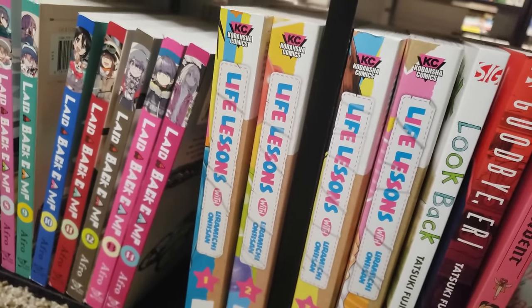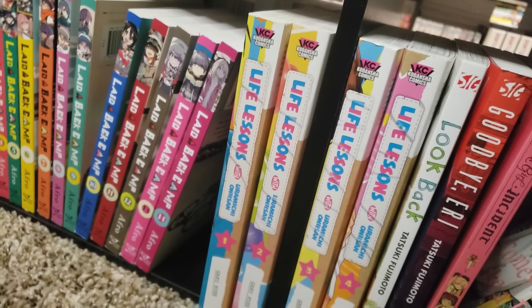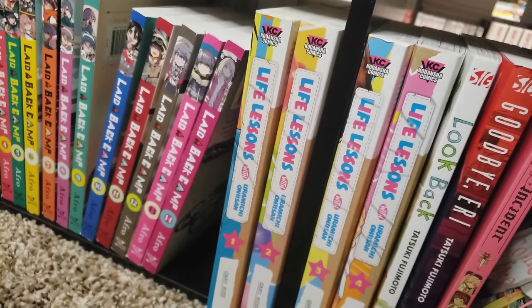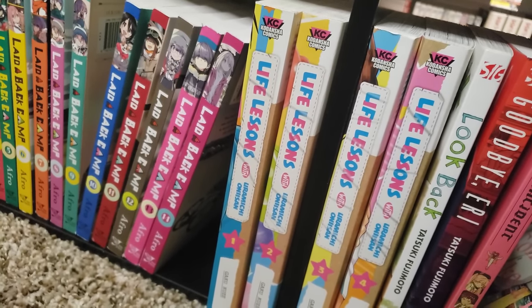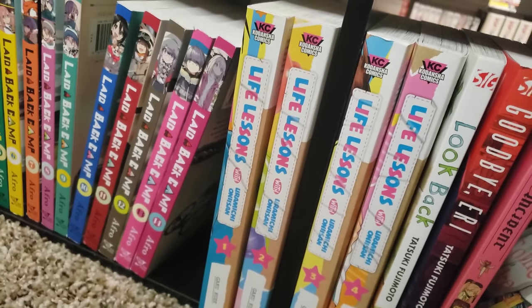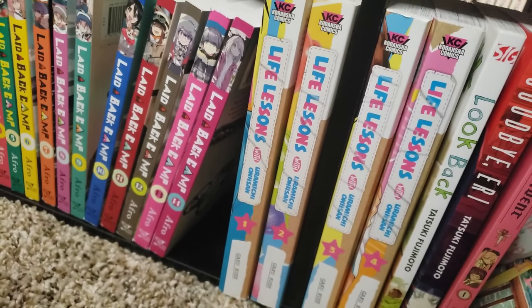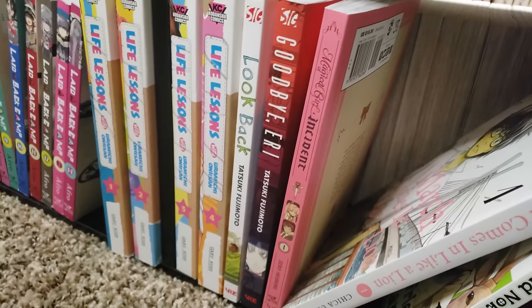Next to it is Life Lessons with Uramichi Oniisan — I have volumes 1 to 4 in these omnibuses, up to date. This is really funny. As a working man, it really tugs at my heartstrings going through the daily toils of work, and these kids are just laughing at you — that's just basically my life. Very, very funny, very, very underrated. We've got two one-shots here by Tatsuki Fujimoto: Look Back and Goodbye, Eri — they were both very, very good.